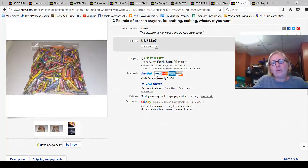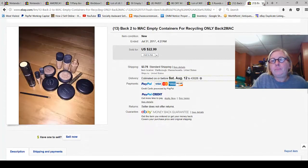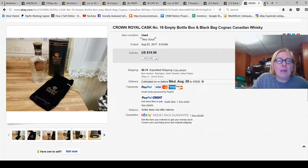Three pounds of broken crayons sold for $14.07, fast and free. Not going to make you wealthy, but if you don't know what to do with broken crayons, get them to somebody who can use them and make a couple of bucks. MAC makeup containers — there's a MAC Back-to-MAC promotion where you get dollars-off coupons for empty MAC containers. On eBay, 12 empty MAC containers sold for $24.99, and 13 sold for $22.99.